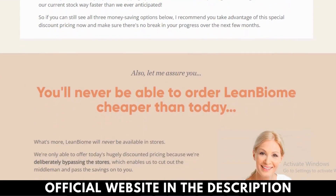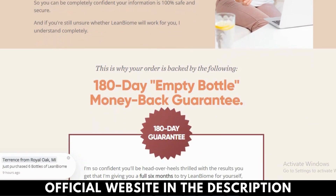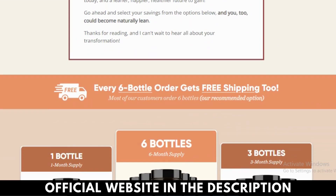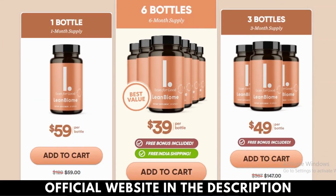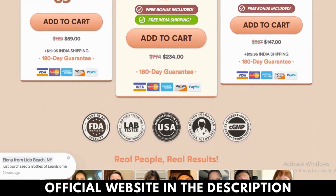How does Lean Biome work on burning excess fat? Lean Biome is a probiotic supplement that contains 9 clinically researched lean bacteria species. These ingredients are known to improve your gut biome and are essential to keep you healthy. Each of these ingredients directly affects the absorption of nutrients in your body. Lean Biome works on the basis of the gut-brain axis, which is the communication between your gut and brain to release hunger hormones such as leptin and ghrelin. Scientific studies show that a healthy gut flora helps with healthy weight loss.